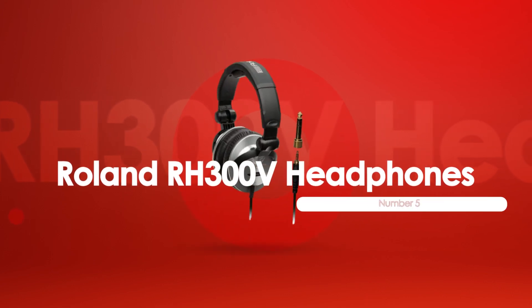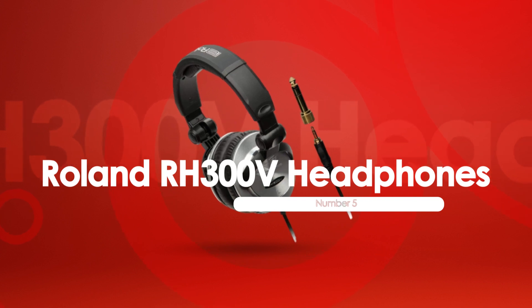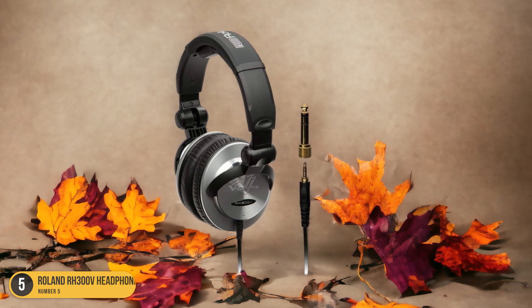At number 5, we have Roland RH 300V Headphones, best for electronic drums. When drumming on electronic kits, the Roland RH 300V headphones stand out as the top choice for immersive sound quality and comfort.